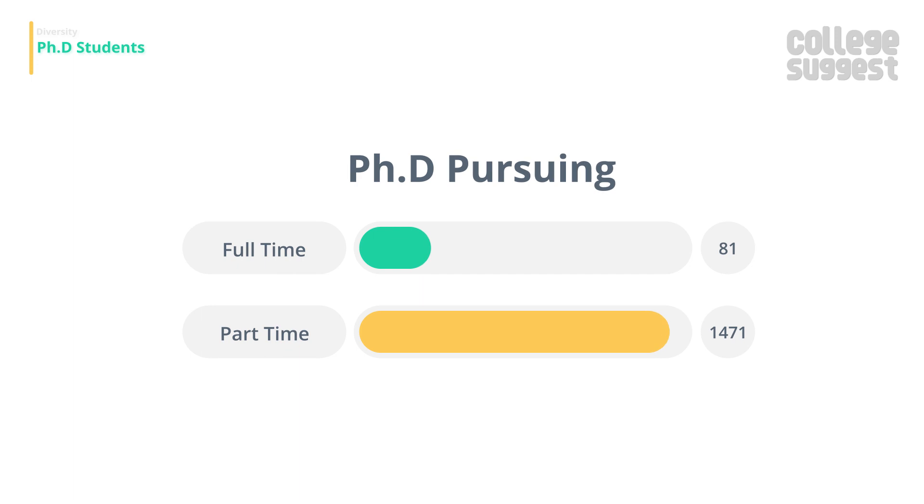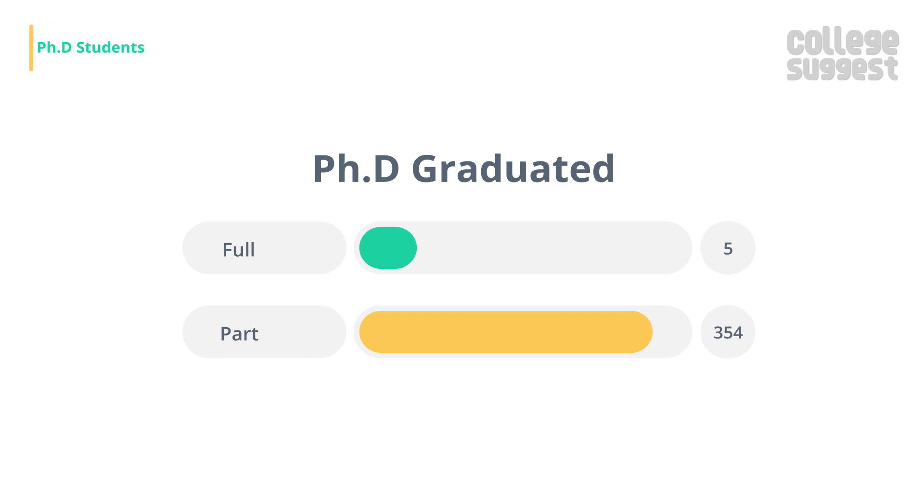There are 81 full-time and 1,471 part-time students pursuing their PhD here. In the last year, 5 full-time and 354 part-time students graduated with a doctorate.